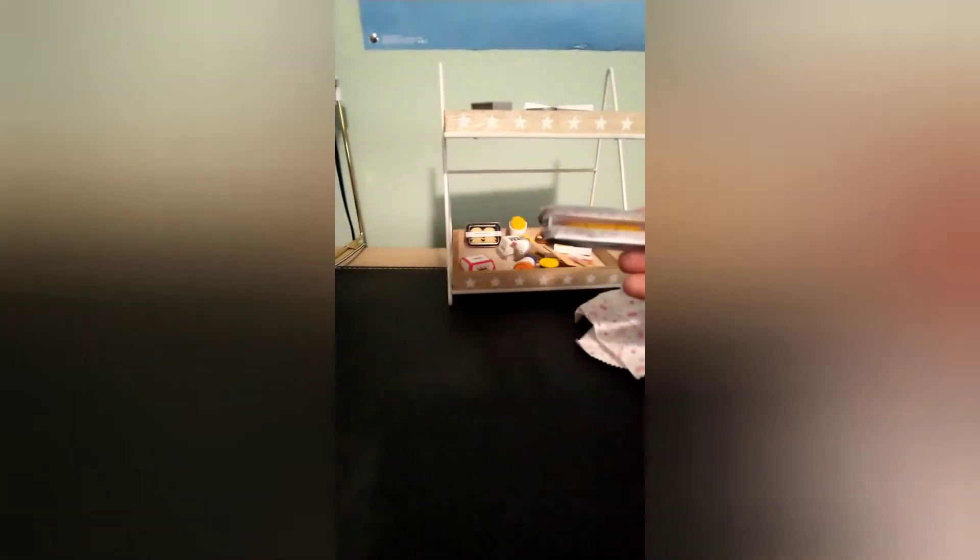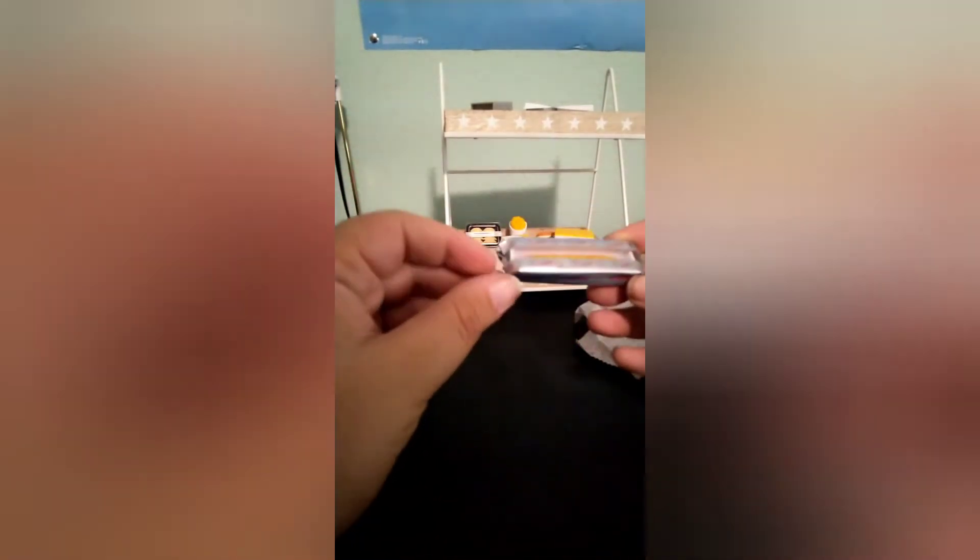This one is what my son and husband always get — the Sonic footlong coney dog with chili and cheese, but my son always gets it without the chili. So now I have a mini version of my son's favorite Sonic item. That's pretty cool — I might just have to give that to him.